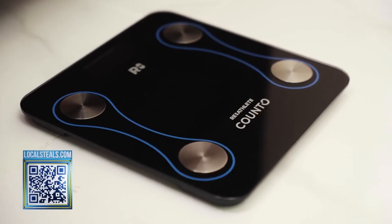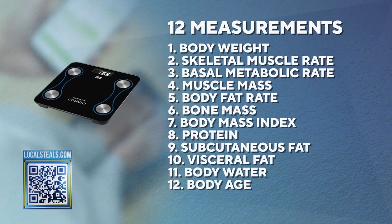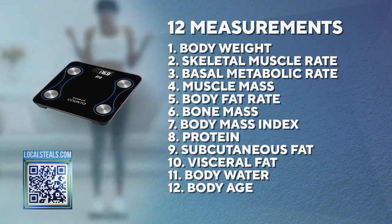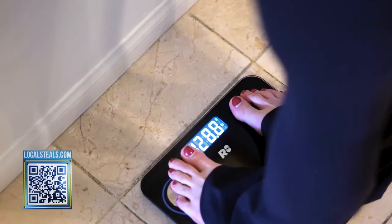This is the Kanto Smart Scale. It gives you 12 health measurements that are important for you to follow to understand how you're doing. It's amazing — you just step on these sensors in your bare feet and it will give you 12 measurements.